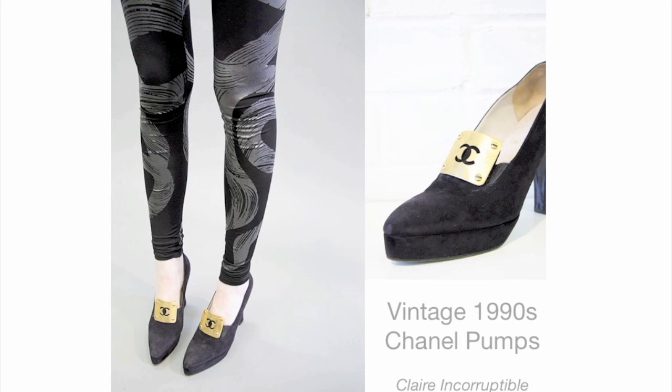These 1990 suede platform heels by Chanel are worth every hard-earned penny and can raise the class quotient on anything you pair them with. They're a real investment find for a vintage fashionista, available at Claire Incorruptible.